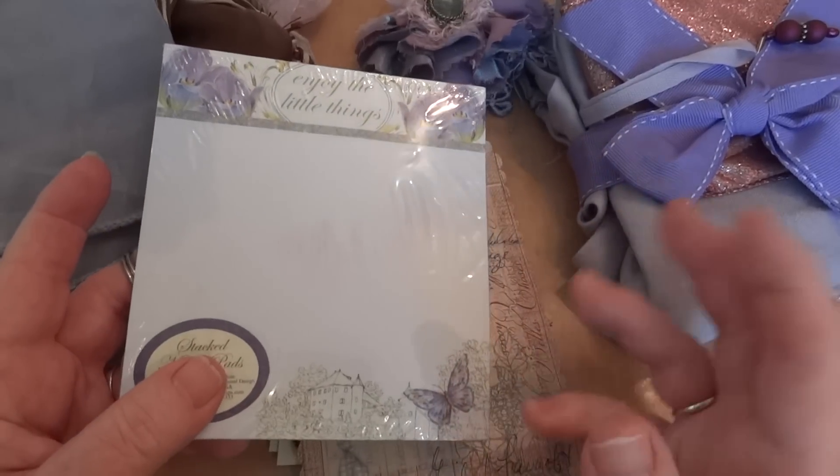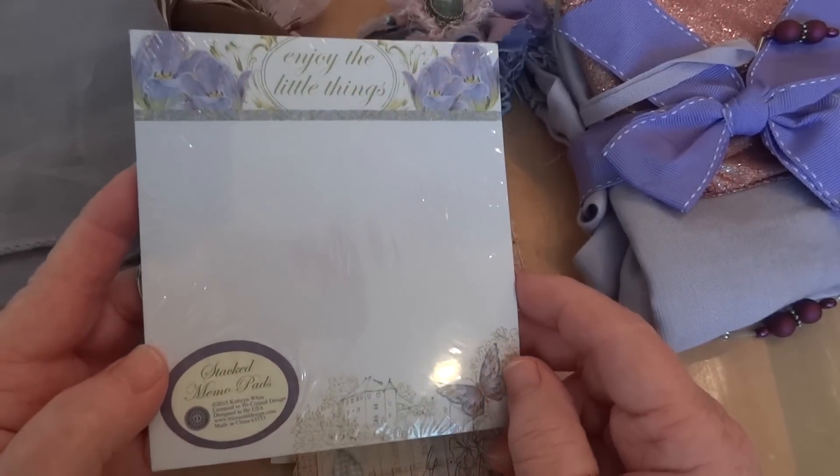She sent me this paper pad, which is beautiful. Gail knows that my favorite color is purple — all shades of purple and lavender — so she sent me this little pad.